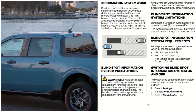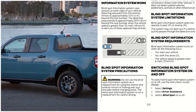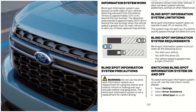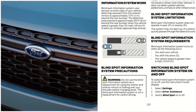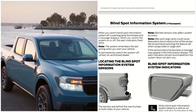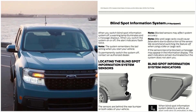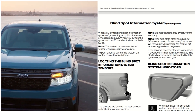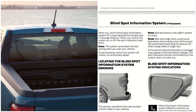Switching the Blind Spot Information System on and off. To switch the Blind Spot Information System on or off, use the instrument cluster display. Select Settings, select Driver Assistance, then switch Blind Spot on or off. When you switch the system off, a warning lamp illuminates and a message displays. When you switch the system on or off, the alert indicator flashes twice.